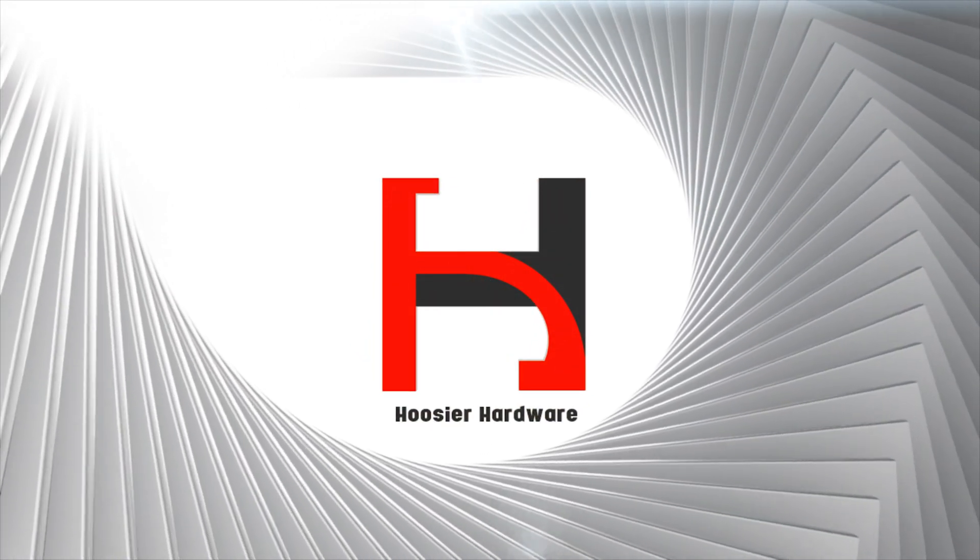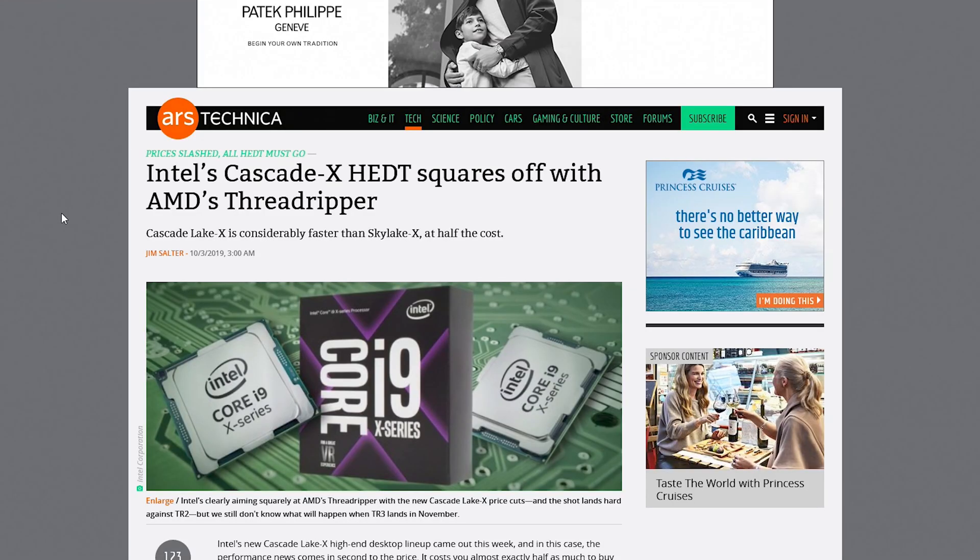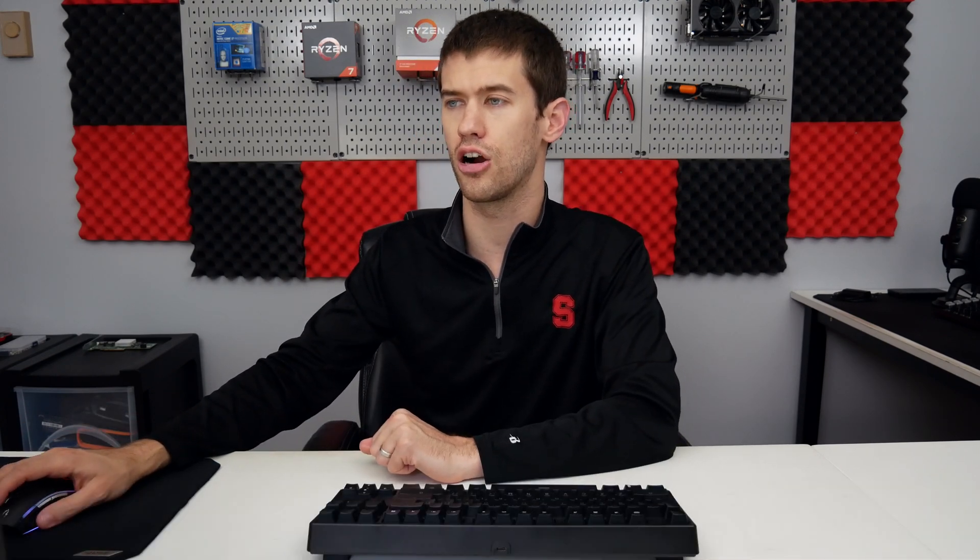Let's go ahead and hop over to the Ars Technica article and talk a little bit about these parts and how they stack up to AMD's current offerings. I'll link the article down below, as well as some of the products I talk about. This article provides a chart that stacks up the Cascade X parts — the 10,000 series of HEDT parts — against AMD's current 2000 series of Threadripper parts.